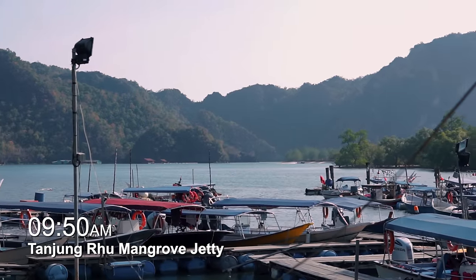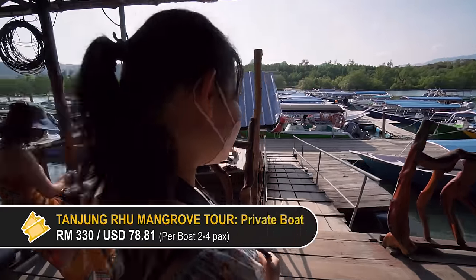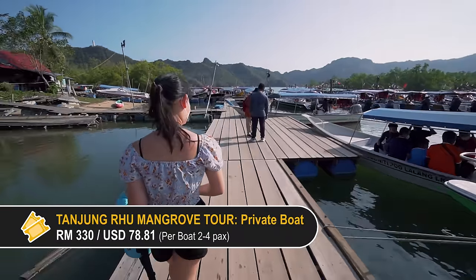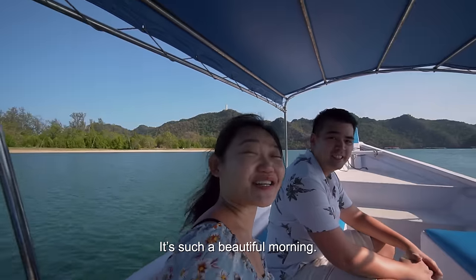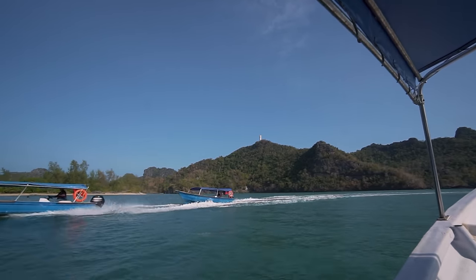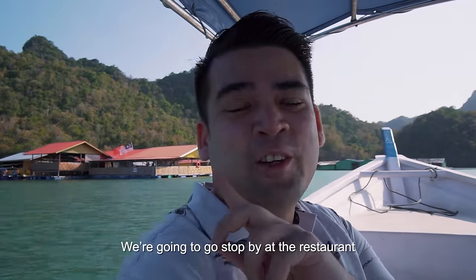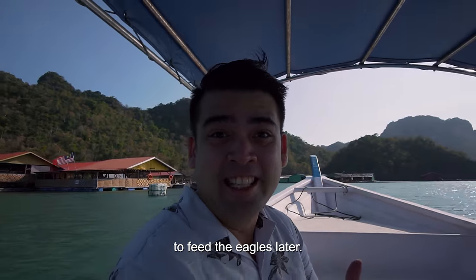When we arrived at the jetty there was already a crowd. We've booked ourselves a private boat for the mangrove tour, so it will be just the two of us. It's such a beautiful morning! We're going to stop by a restaurant to pick up some chicken skins to feed the eagles later.